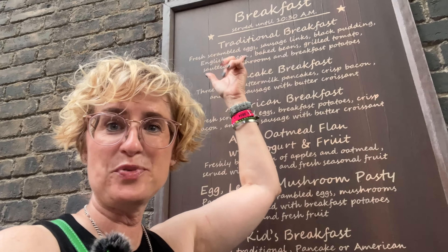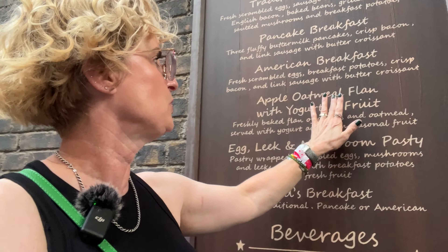Let's look around for a quick second here before we enter the establishment. Leaky Cauldron. We've got breakfast until 10:30 — so that's great to know. Right down to the apple oatmeal flan with yogurt and fruit. Super cute.